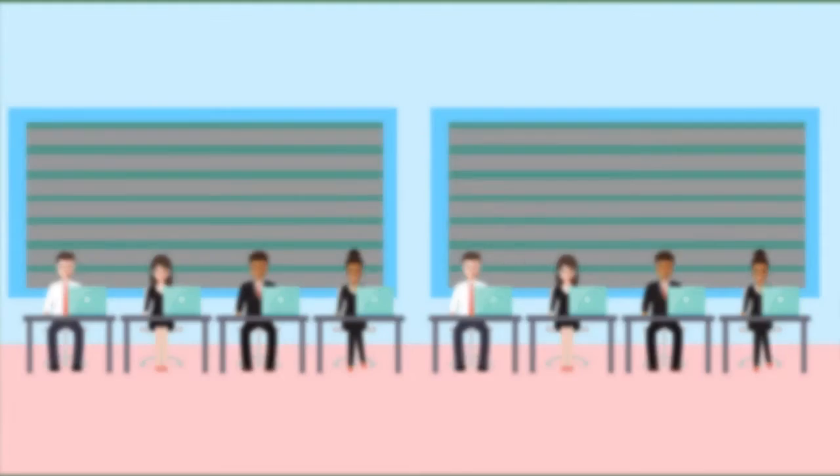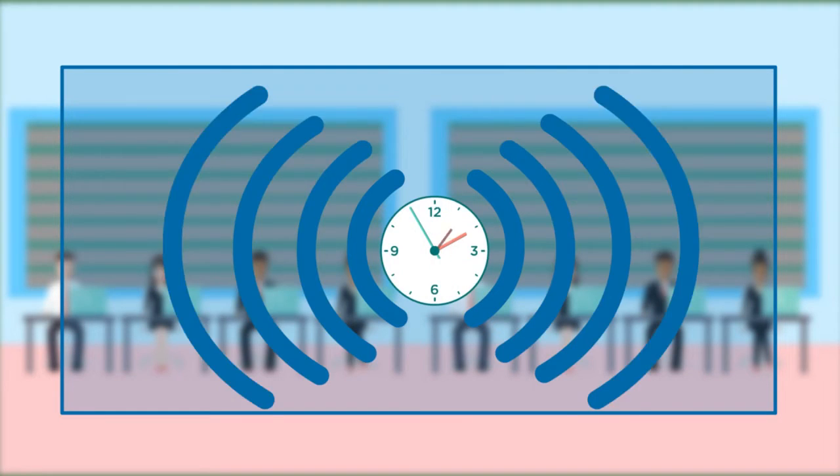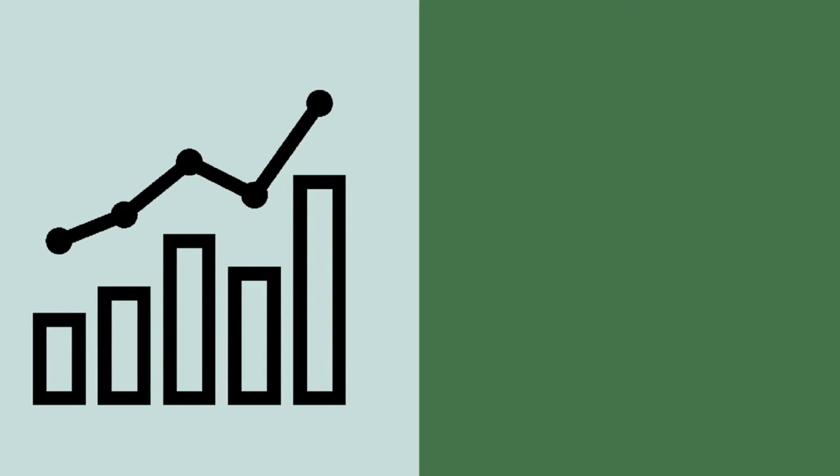Increased Productivity: Expanded coverage inside facilities allows work to be done anytime, anywhere. How much revenue is lost if one salesperson misses one call?